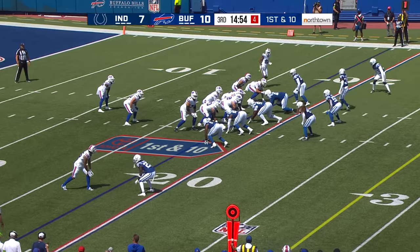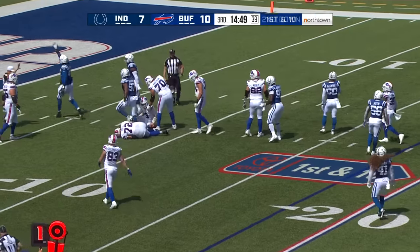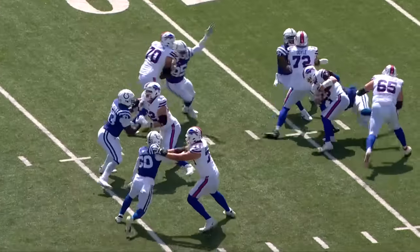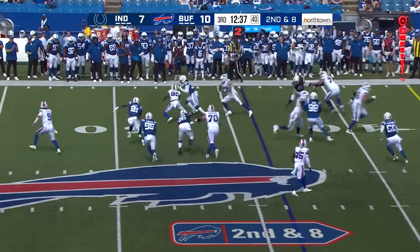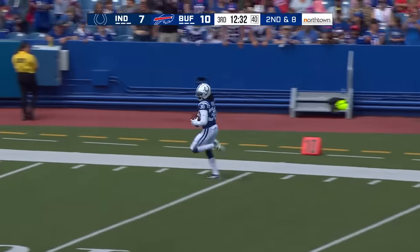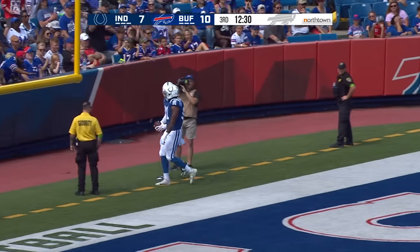On first down it's a play action, pressure coming and down he goes. Playing left guard there and just got run around — not a good sight when a 6'8", 320-pound guy is coming running at you. That pass is deflected and picked off, down the sideline for a pick-six — Darius Rush with the interception return for a touchdown.